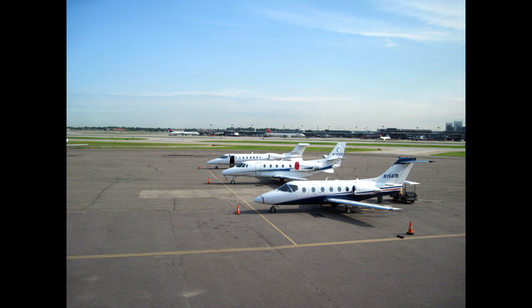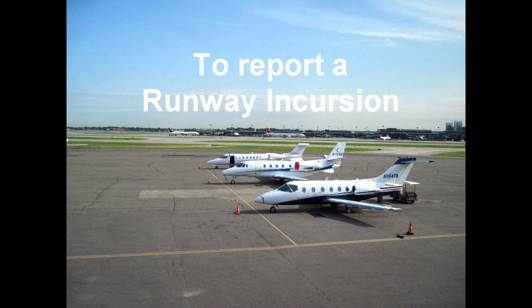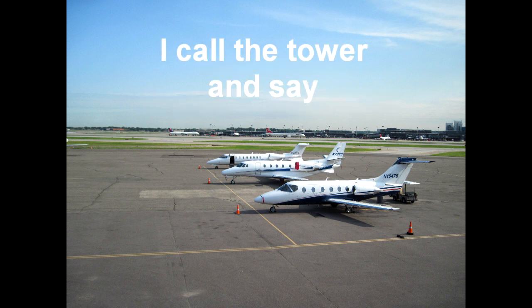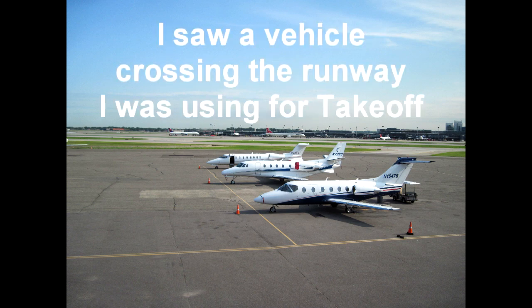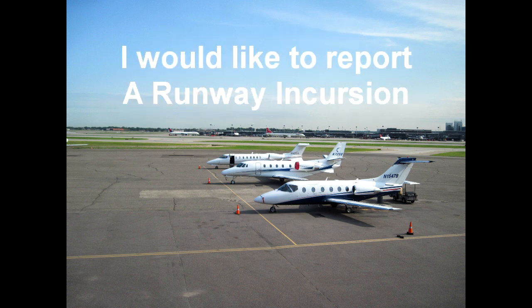How do you report the runway incursion? To report a runway incursion, I call the tower and say: San Luis Tower, November 1234. After my takeoff, I saw a vehicle crossing the runway I was using for takeoff. I would like to report a runway incursion.